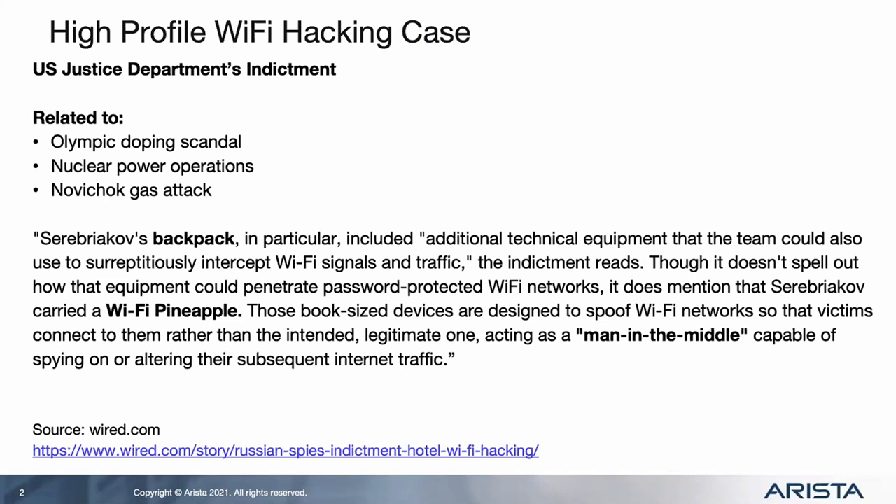Here's a high-profile Wi-Fi hacking case I like to talk about. Most of us are probably familiar with the TV show The Americans, where we had some spies living in America with perfect American accents doing all kinds of close operations. This is straight out of that type of scenario - we had GRU agents running around with Wi-Fi pineapples in their backpacks, or in some cases in their car with high-gain antennas.